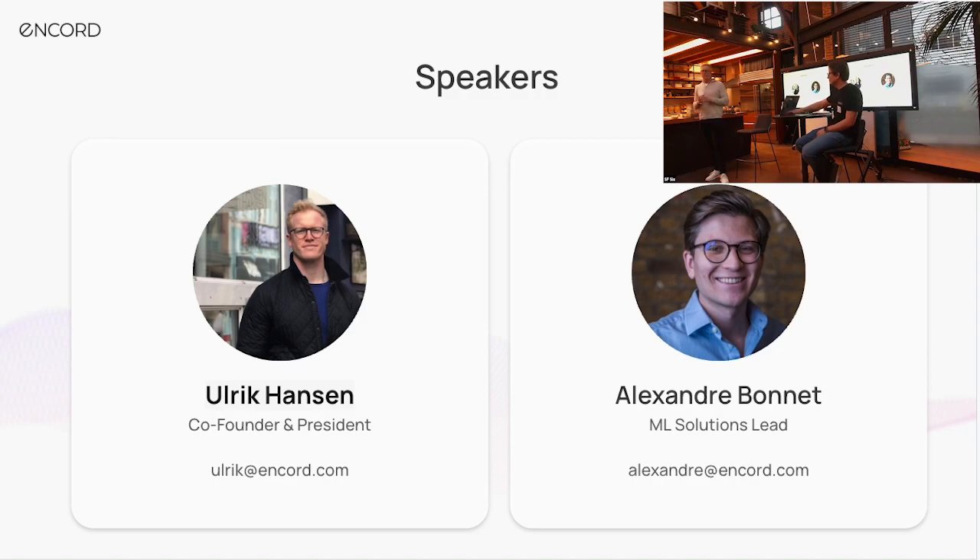I'm joined here by Alex from our solutions team. Alex has a master's in physics from Imperial College London. He's written the de facto standard on fine-tuning the Segment Anything model, which has been implemented more than 5,000 times and read more than 100,000 times. Before that, he ran his own insurtech startup that he scaled based out of London.